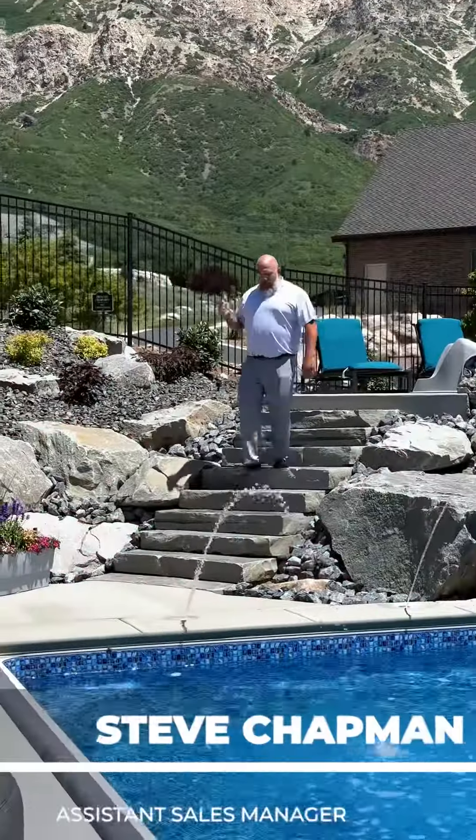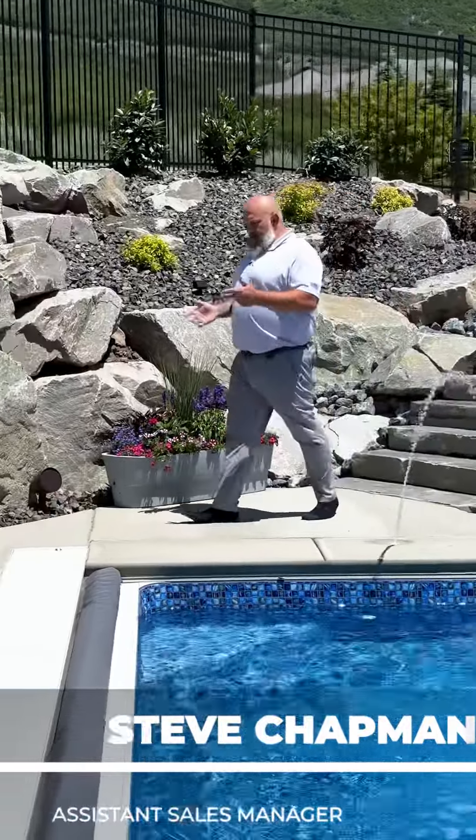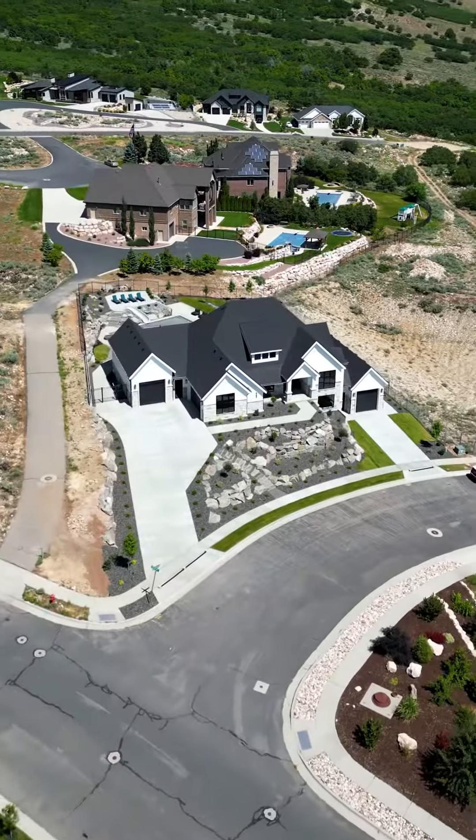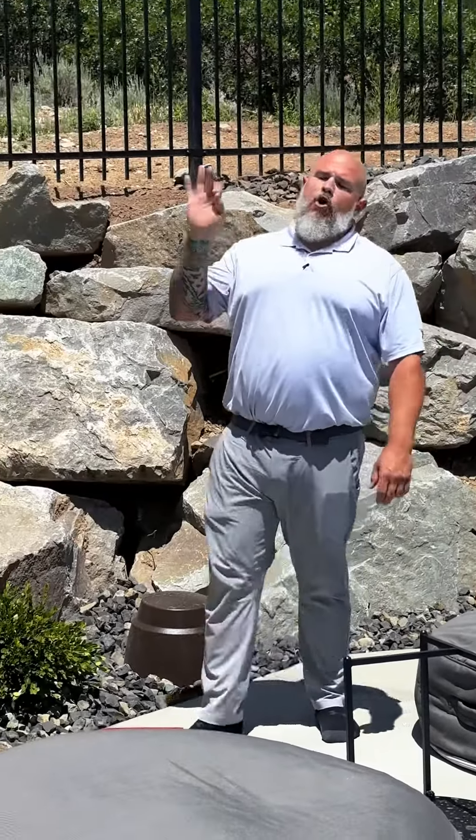Four words for you guys: Northern Wasatch Parade of Homes. House number three for C.F. Olson. You guys wanna come check this out — starting July 7th, this home is absolutely gorgeous.